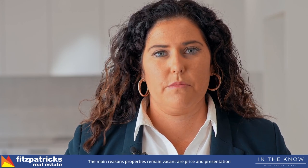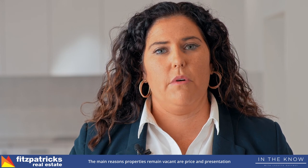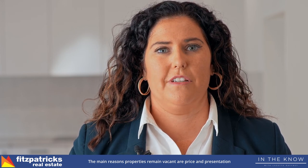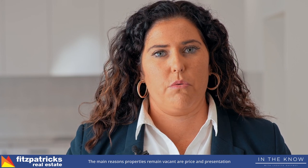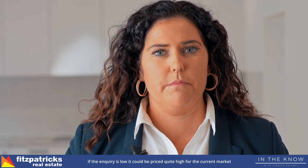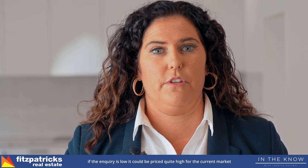There are two main reasons why properties sit vacant. One is your price and the second is your presentation. If your inquiry is quite low, it could be priced too high for the market, but the most important factor is the presentation of your property.